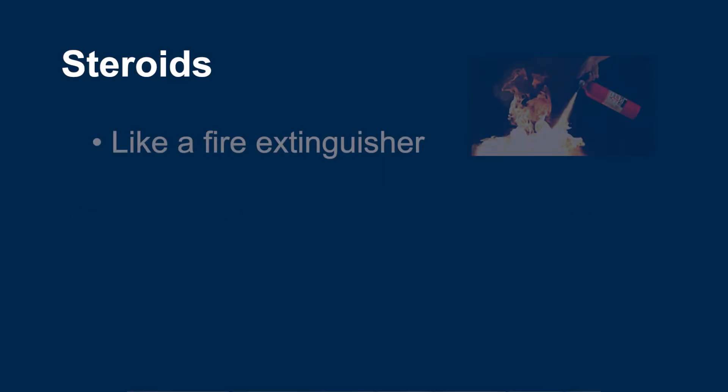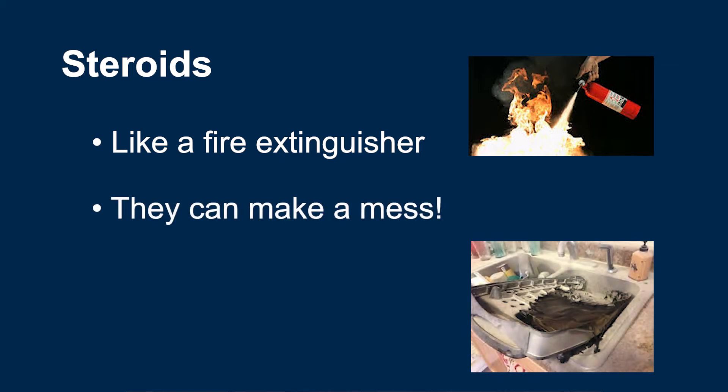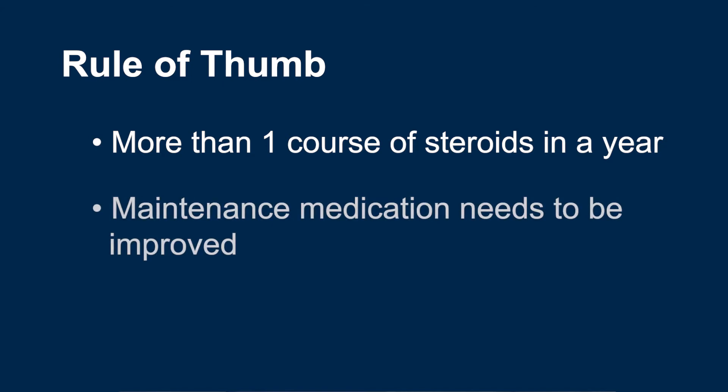Steroids are like a fire extinguisher. They are the fastest acting drugs we know of to treat IBD related flare-ups, but like a fire extinguisher, we never want to use them, and using them too often suggests that there is a larger problem with your normal maintenance medicine. As a good rule of thumb, if you need more than one course of steroids in a year to treat flare-ups, then your maintenance treatment medication needs to be improved. This could mean changing the medication you are on or adjusting the dosage and or frequency of the current medication you are taking.